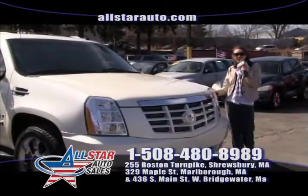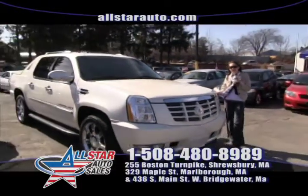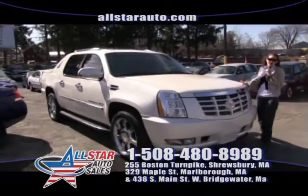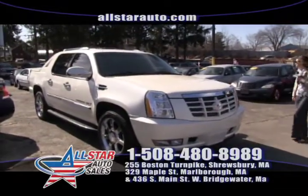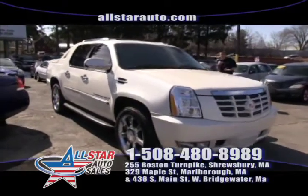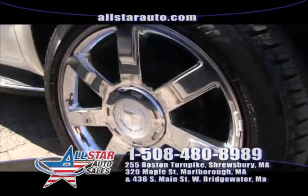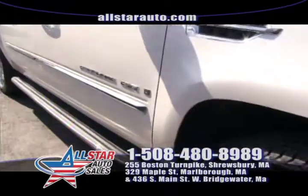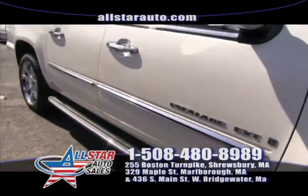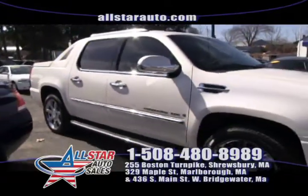Up first on our show today we have this gorgeous 2008 Cadillac Escalade EXT all-wheel drive. I'd like to go over to Jared so he can tell us a little more about the options. This Escalade here has everything you could name on it: all-wheel drive, it's the EXT model, leather interior, heated seats, AC cooled, DVD players, navigation, and 20-inch chrome wheels. Beautiful vehicle — it's on sale right now here at All Star Auto Sales.